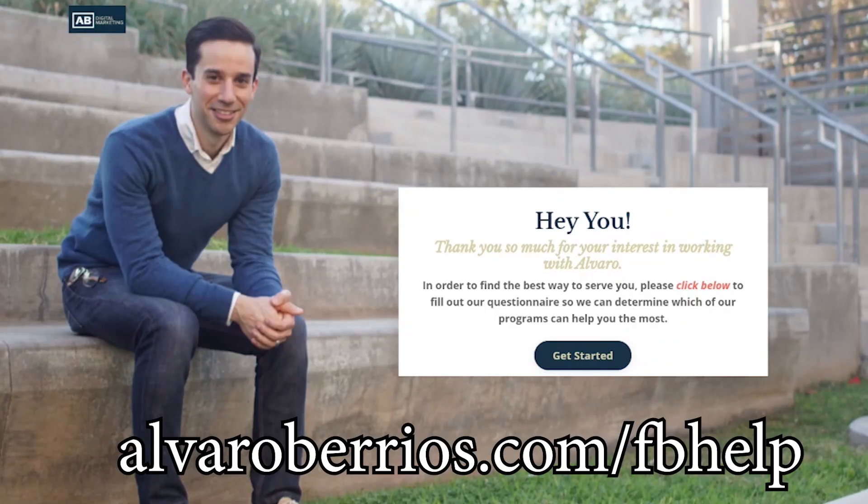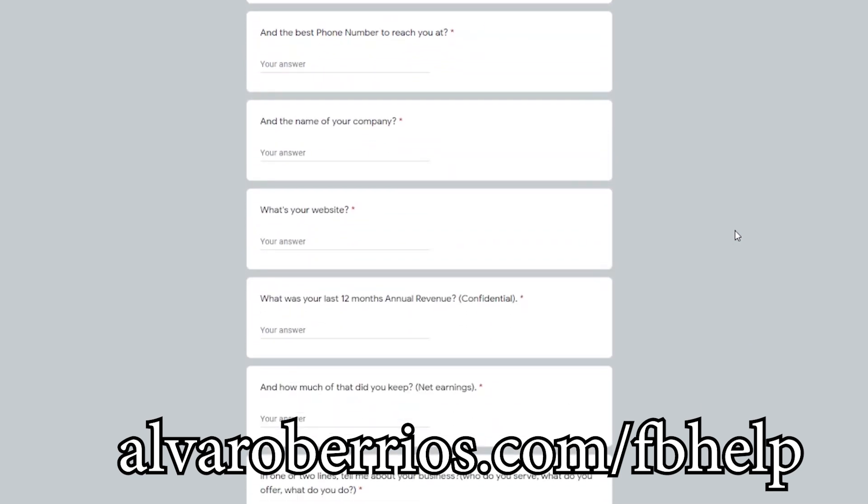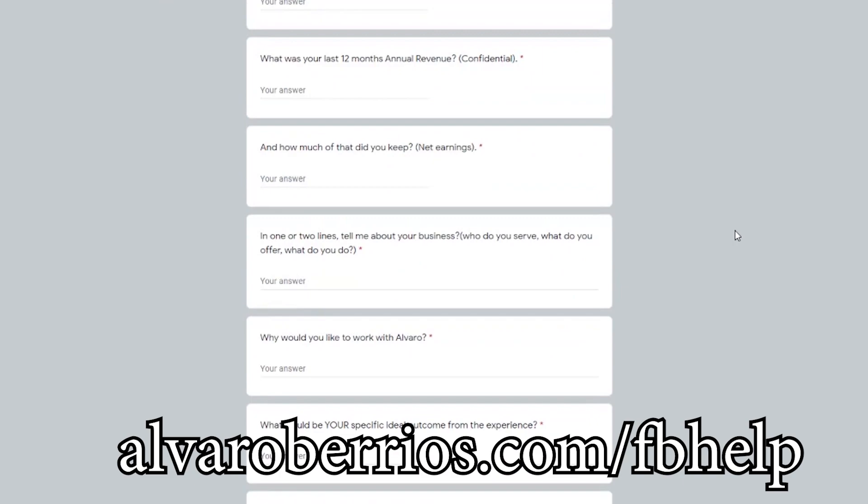Definitely hop on this ASAP because this is going away July 1st and I don't know if the new Business Suite will have this capability available. Hopefully you found this video helpful. If you'd like to see if there's a way to work with me and my team, head on over to alvarobarrios.com/fbhelp — fill out a brief form so I can learn about you and your business, then we'll hop on a brief Zoom call and figure out the best custom solution for your specific scenario.